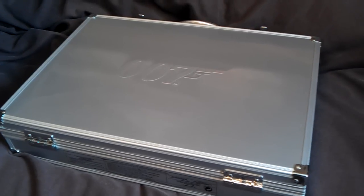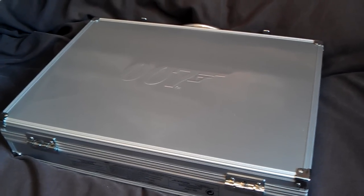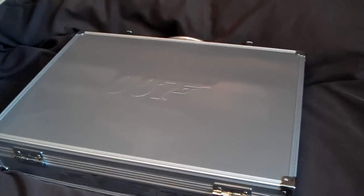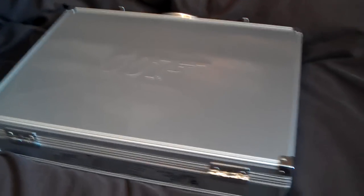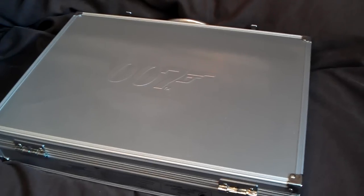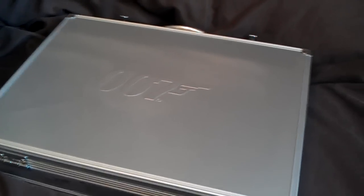Matthew5194 here with a quick video on some of my collection of 007 cars. First of all I've got my favorite piece here — it's the briefcase 007. Let's take a look inside, made by Corgi.